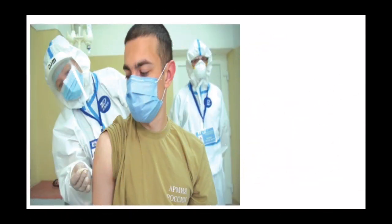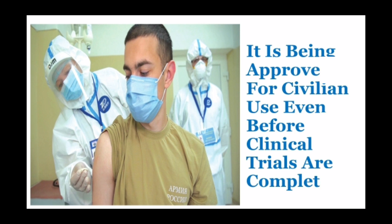The Russian government has only published the details of phase one trials of this vaccine, and according to the Russian government, this vaccine is approved for civilian use even before clinical trials are completed.